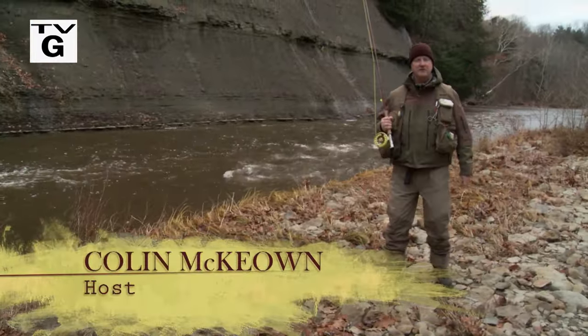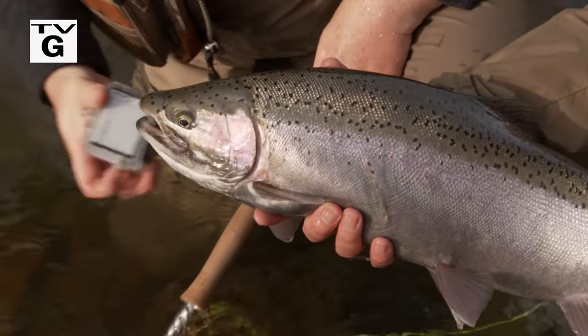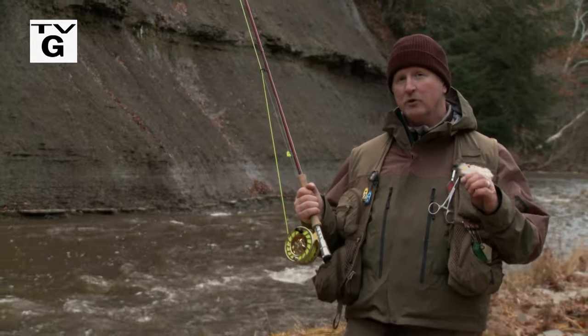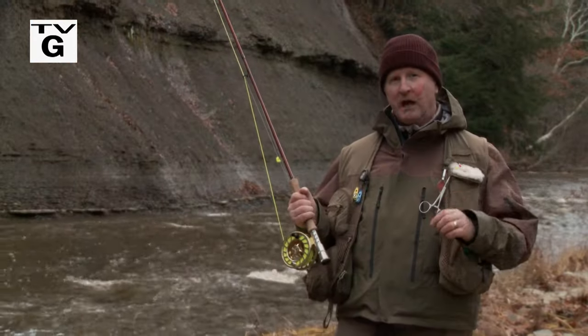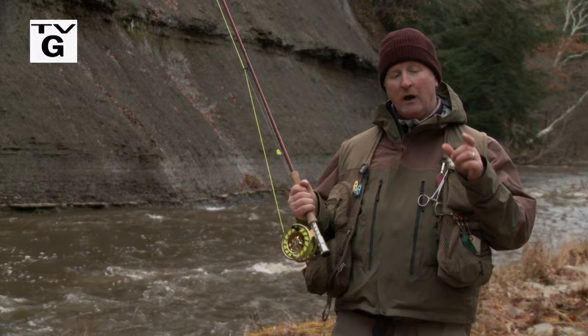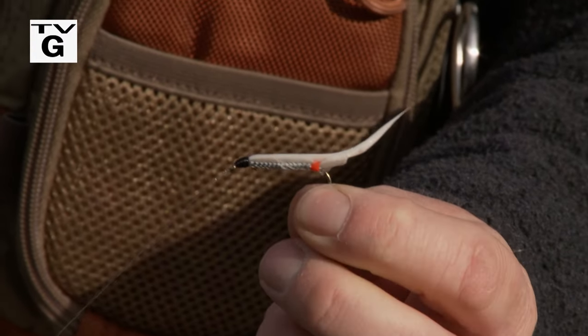Welcome everybody to the New Fly Fisher. I'm your host Colin McEwen. In this week's show, it's the end of November, I'm here in Ohio, it's cold — I mean really cold. But the fishing is red hot, it's steelhead time. I love this time of year. I'm here with one of the gurus of fly fishing for steelhead, Jeff Blood. He's teaching me about emerald shiners and how white zonkers imitate these emerald shiners, and they work so well for steelhead.